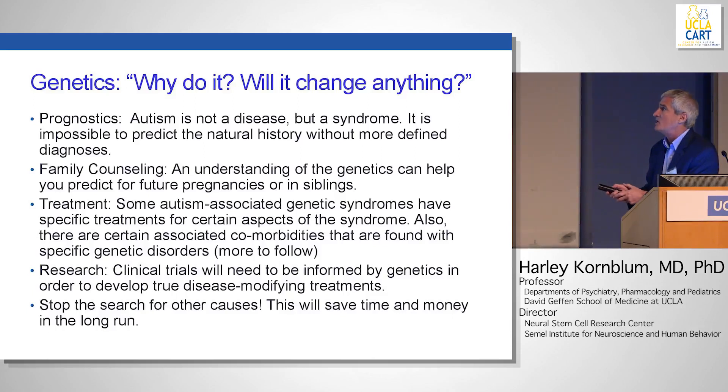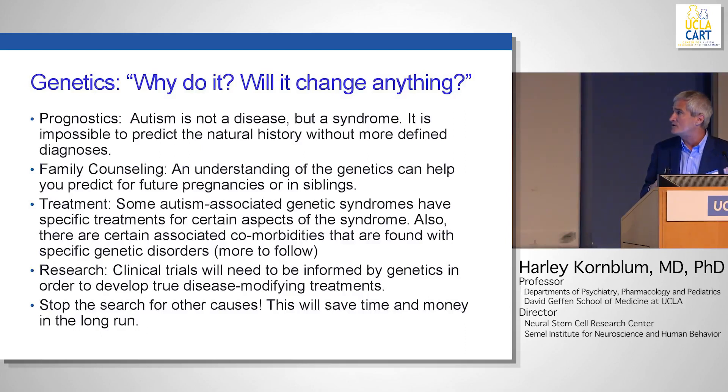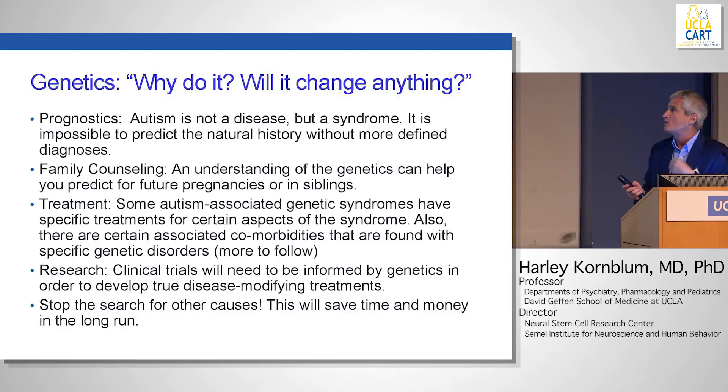Family counseling: an understanding of the genetics can help you predict for future pregnancies, siblings, and other members of the family. What about treatment? Getting a genetic diagnosis can influence treatment. There are certain syndromes where there are specific treatments — for instance, in some genetic causes involving epilepsy. There are also certain comorbidities found with certain genetic disorders.